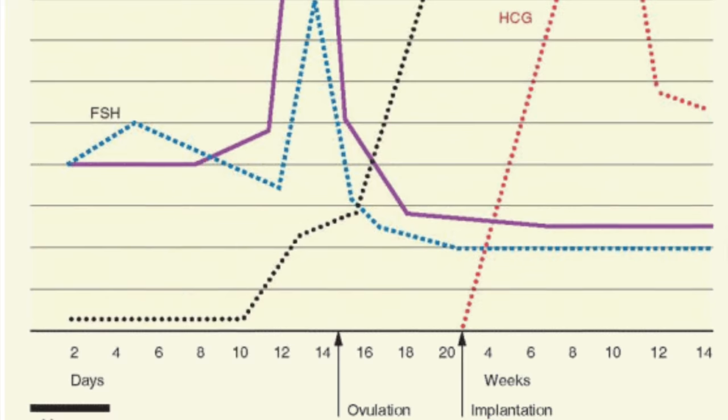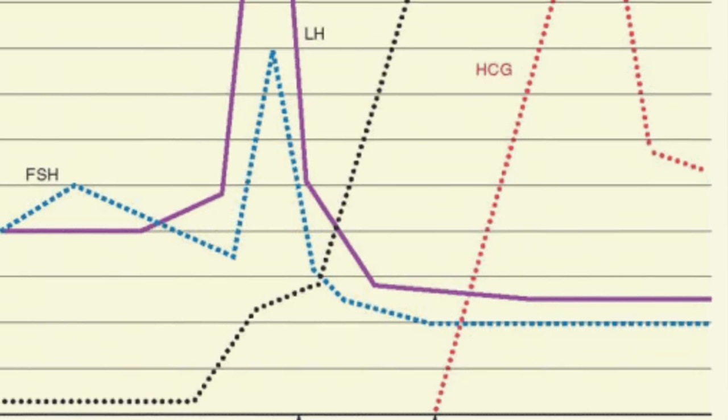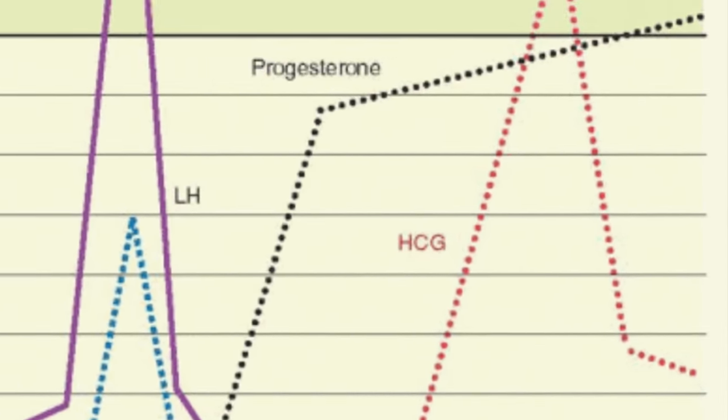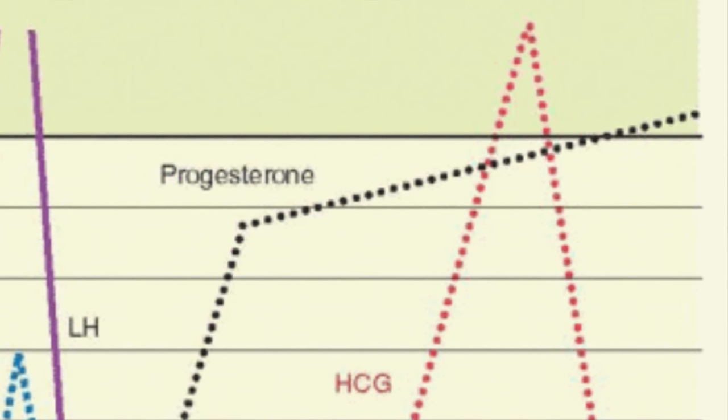HCG is made by the embryo. Its whole job is to stimulate that corpus luteum to make progesterone — it takes over for the brain. We call this being rescued by the pregnancy. The corpus luteum normally will die off after about two weeks if there's no HCG around — that's just how long it can live. However, if a pregnancy starts to implant, HCG will then stimulate progesterone production, and we see it start to rise more because HCG is not released in pulses but is more of a steady release.